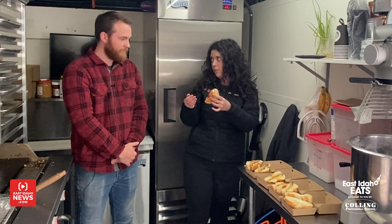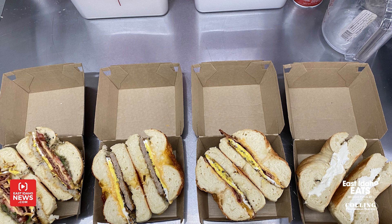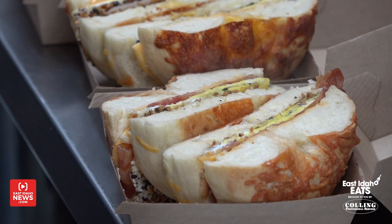Why did you create a bagel business? It was just out of fun. We were looking around this area to see if there was a breakfast place open, and Rigby doesn't really have breakfast options besides the gas station. Rexburg didn't really have a local bagel option either. So we decided to make these one night and they ended up being super good. My mom was a culinary arts teacher when I was growing up, so she taught me how to cook. I took her bread recipes, plus other breakfast and bagel recipes I found online, kind of mashed them together, started delivering, and then saved up enough money and built this.